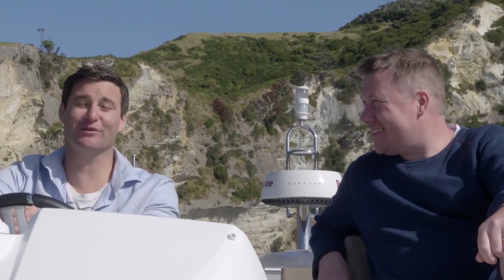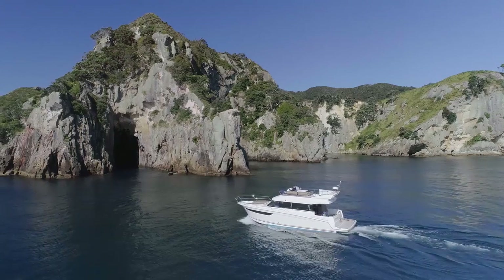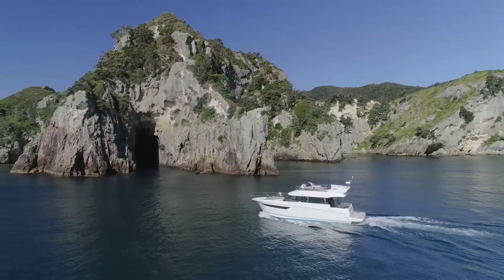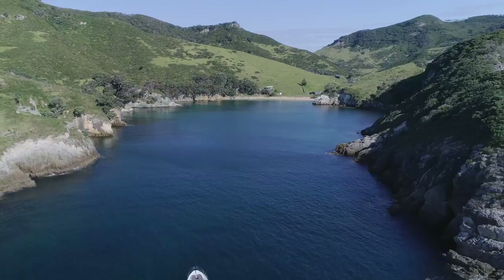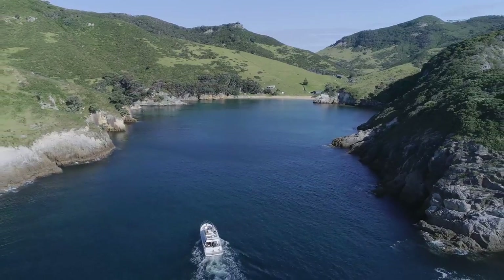No great voyage at sea is complete without some fine dining, so I've brought along this guy, Chef Anthony McNamara. It's not the only reason I brought you — it's the only reason I brought him. So our plan is to eat fish, eat fish, in sort of that order, here in one of the country's best seafood supermarkets.